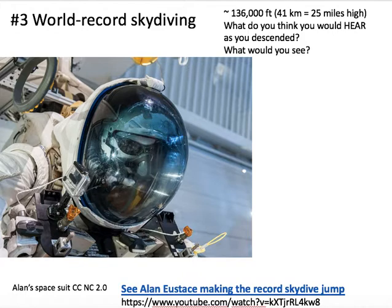Then we'll look at some skydiving, where Alan Eustace went up in a space suit — it was really his space suit that he traveled up in — and he free-fell down when he disconnected from his balloon. The questions are: what do you think you would hear as he descended, and what would you see from 25 miles high, then from 10 miles high, five, or even one mile high? An airliner flies at about seven miles high.